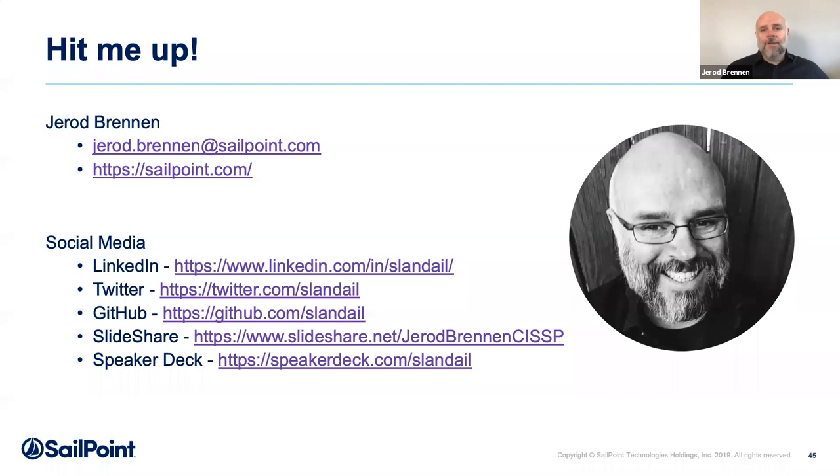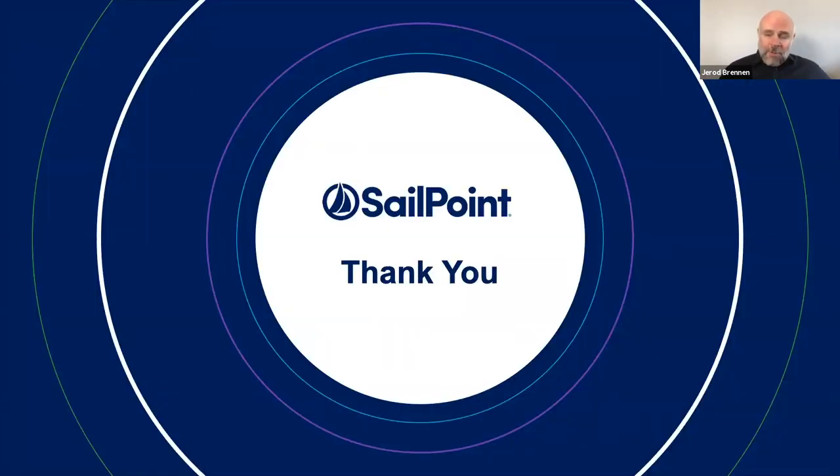If you'd like this information or want to discuss further, I would very much like to talk to you. Thank you for your time today, and I hope you enjoy the rest of the conference.